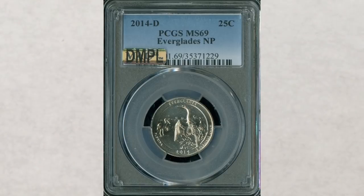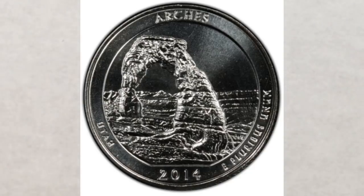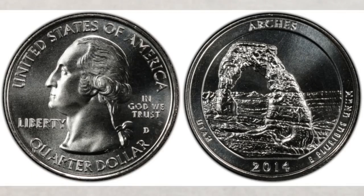The next very valuable 2014 quarters are the Arches National Park quarters from the Philadelphia and Denver Mints. The Arches National Park quarter is the third 2014-dated coin in the America the Beautiful series and the 23rd out of 56 total. It had a circulation release date of June 9th, 2014, was designed by Donna Weaver, and sculpted by Charles L. Vickers.